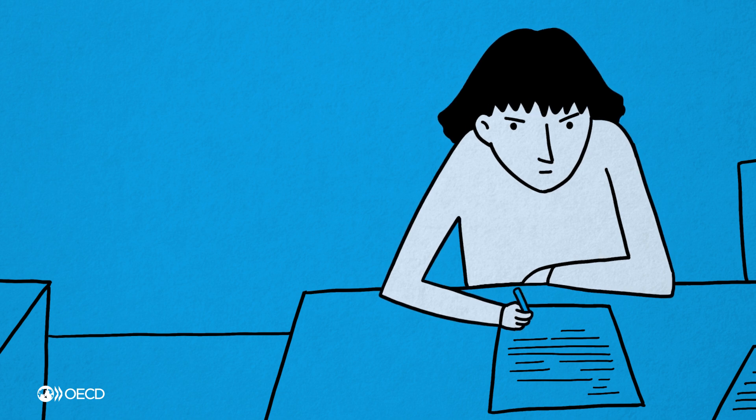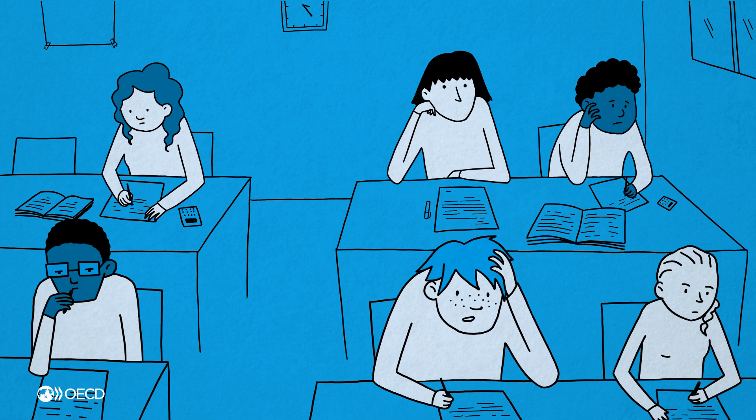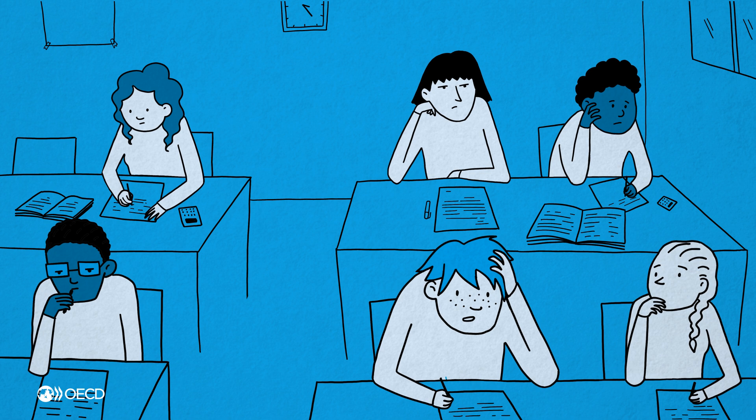Lucy is a high performer in math. She learns quickly, and sometimes gets frustrated at the slow pace of learning. How can education meet the needs of